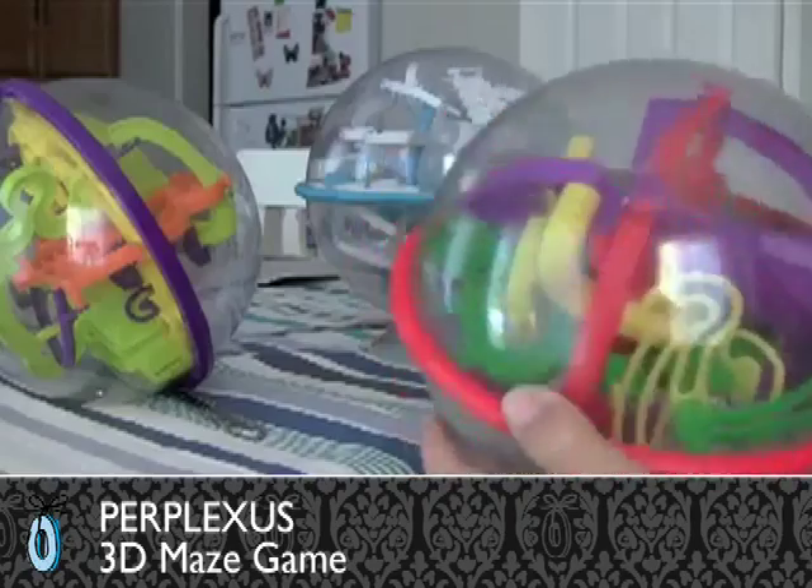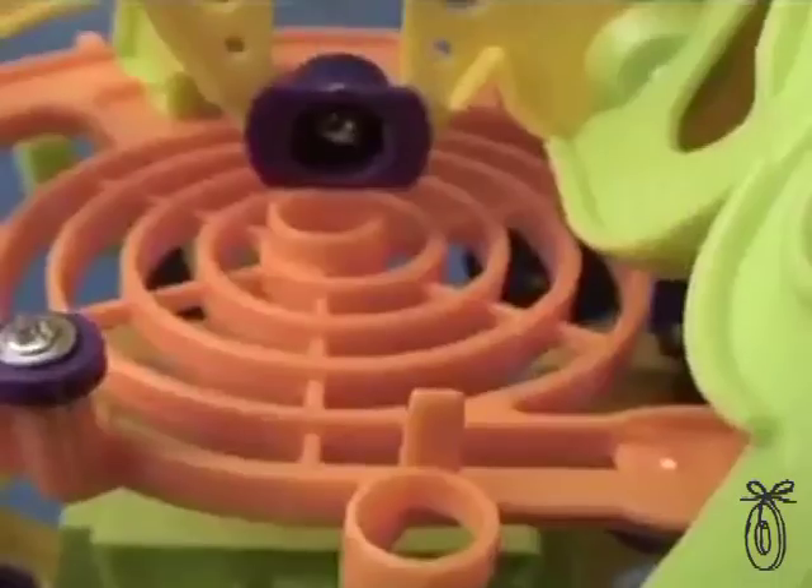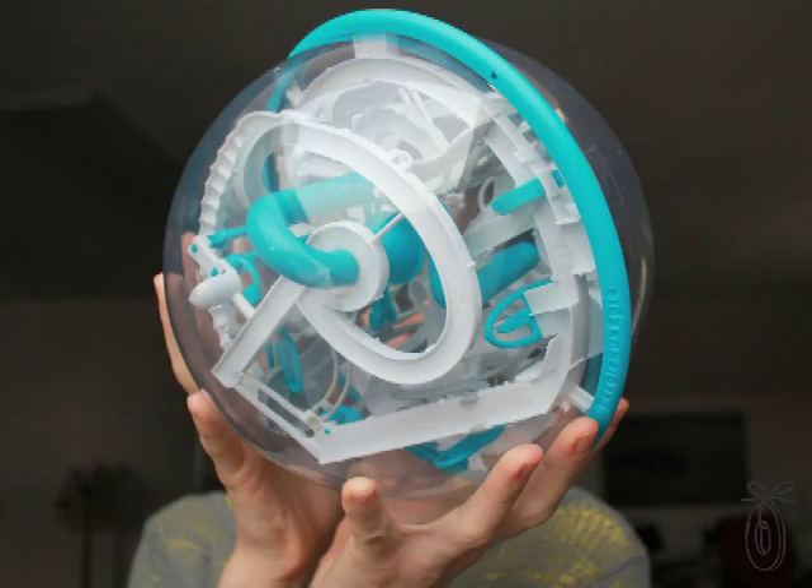The Perplexus is a 3D maze — it's as much a sculpture as it is a game or a puzzle. Once you pick it up you cannot put it down. These were created by sculptor Michael McInnis, and based on the success of the original he's actually launched two new Perplexus: the Rookie for younger kids, and the Epic if you want the ultimate challenge.